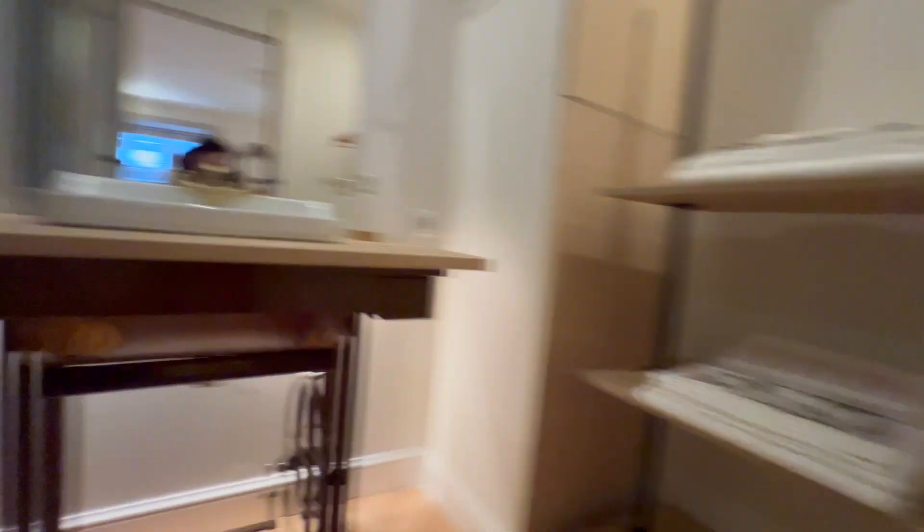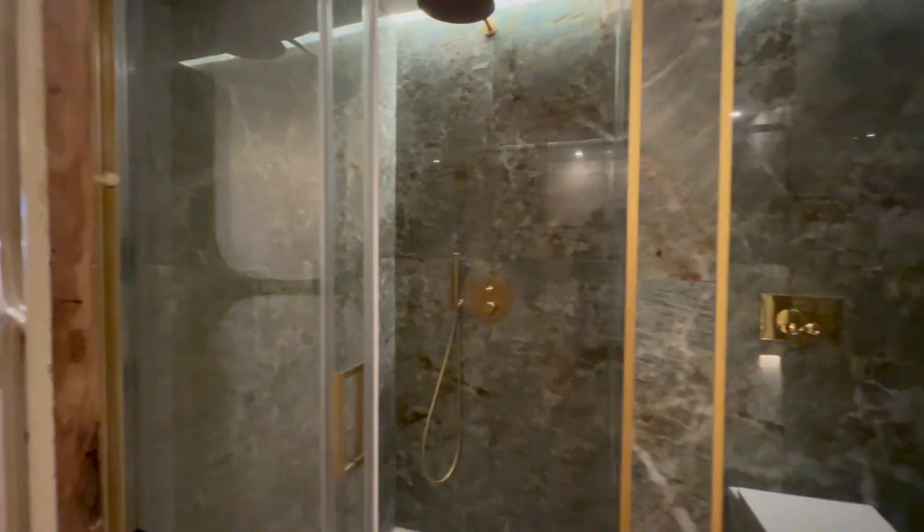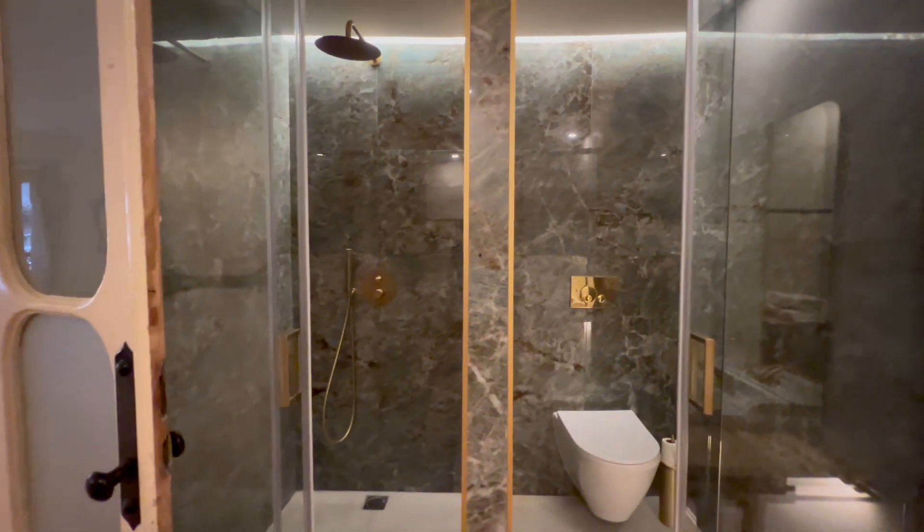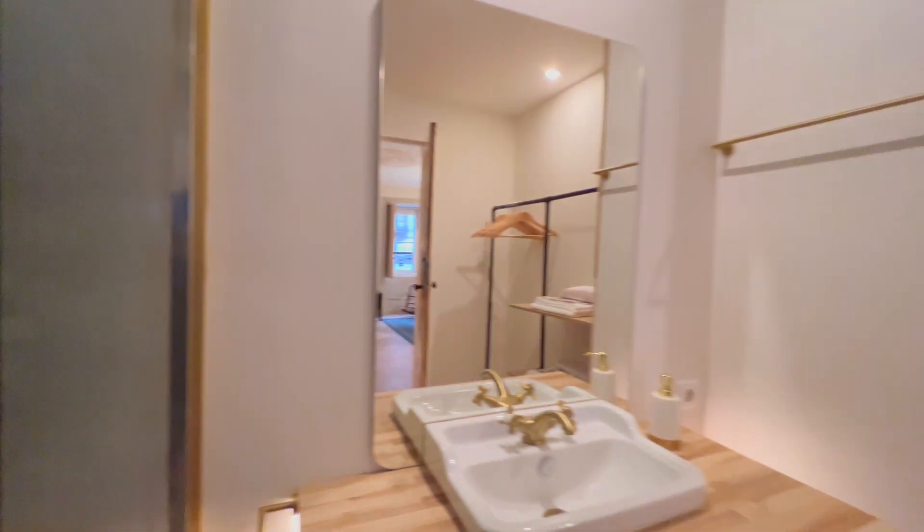And last but not least, the bedroom — it's a really beautiful bedroom.